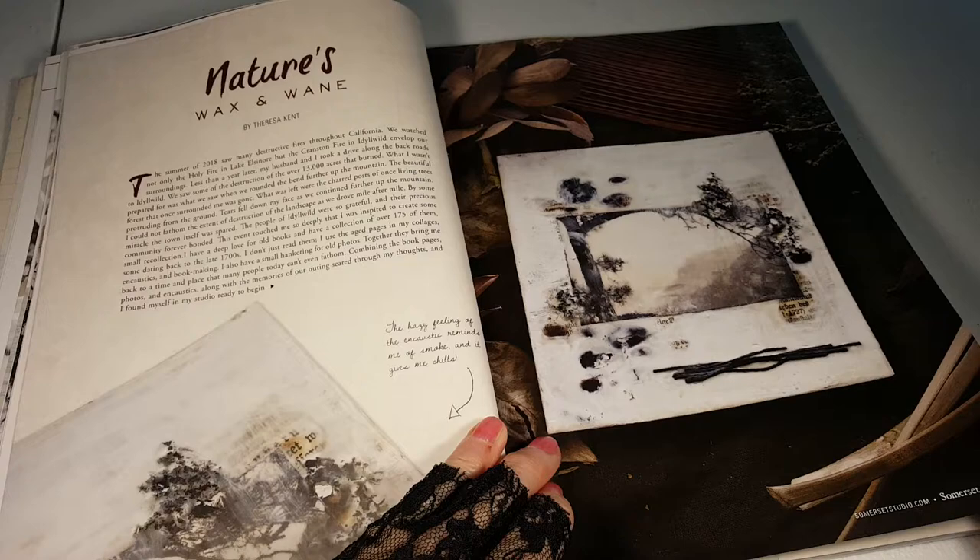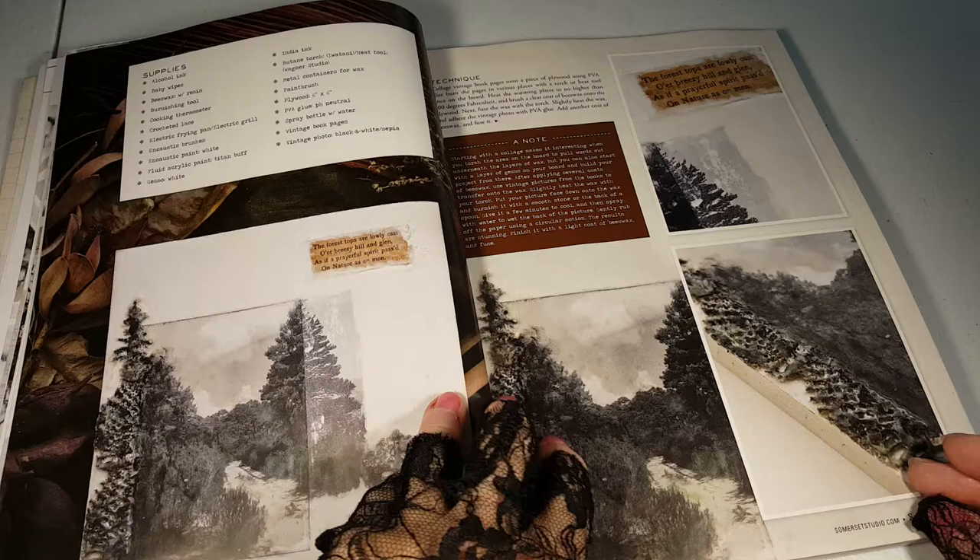Nature's wax and wane. Yeah, that's right — that was encaustic.